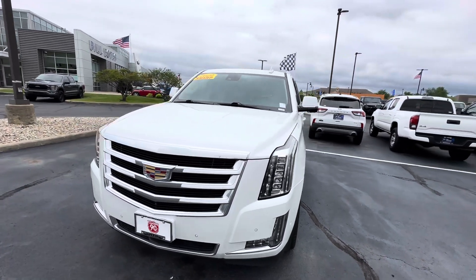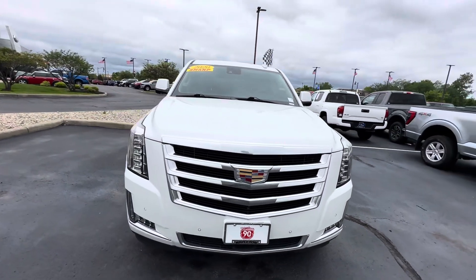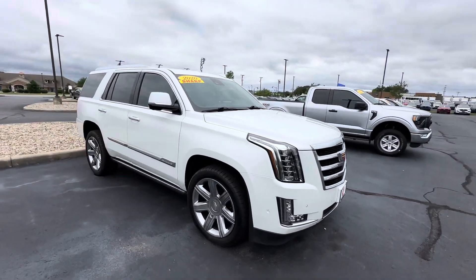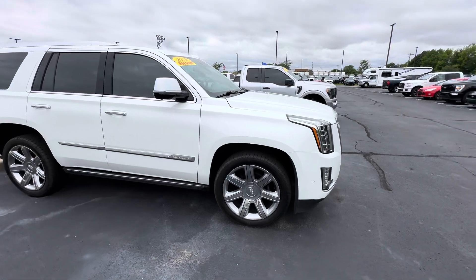Good afternoon, this is Scott with Bill Estes Ford here in Brownsburg, Indiana. Here's a walk-around video for a 2020 Cadillac Escalade — we took this vehicle in on trade.